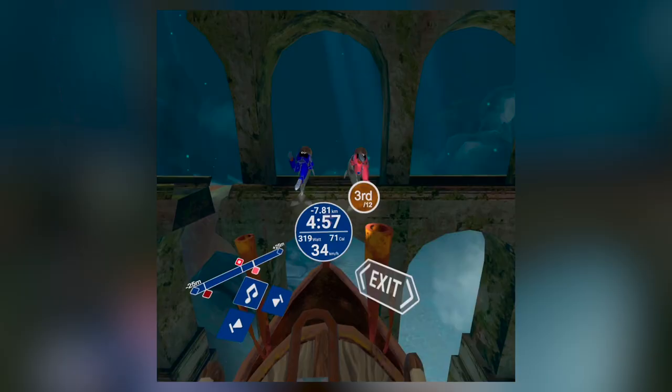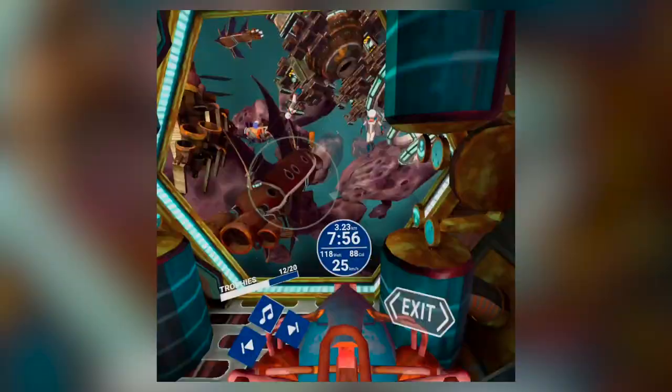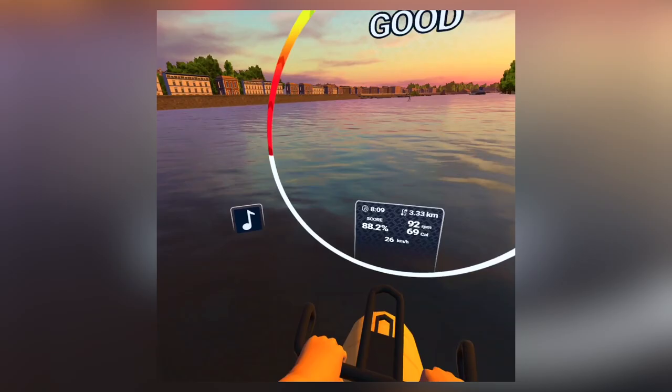Number 8: HoloFit. Do you own a VR headset and also a bike, rowing machine, or elliptical? HoloFit is an incredible addition to your home gym. You strap on your headset, throw a cadence sensor on your bike or hook up via Bluetooth, and you're transported to another world. It's got collectibles, fun game mechanics, and even training programs so you can get better at biking, rowing, or elliptical. I play it about three times a week — no joke.